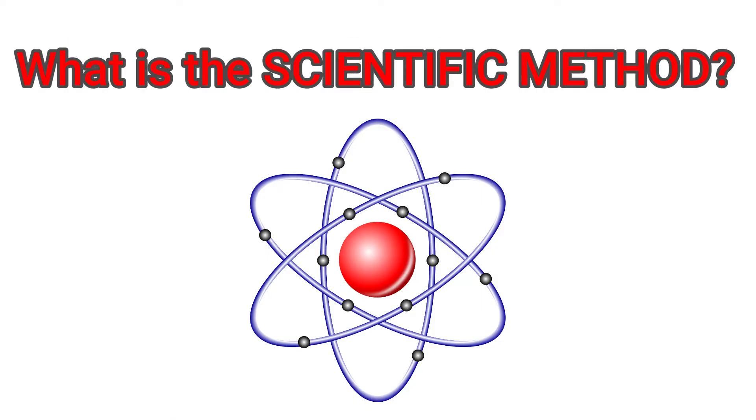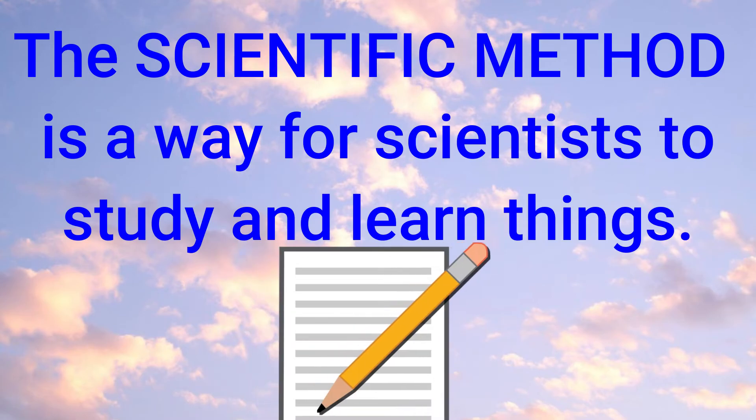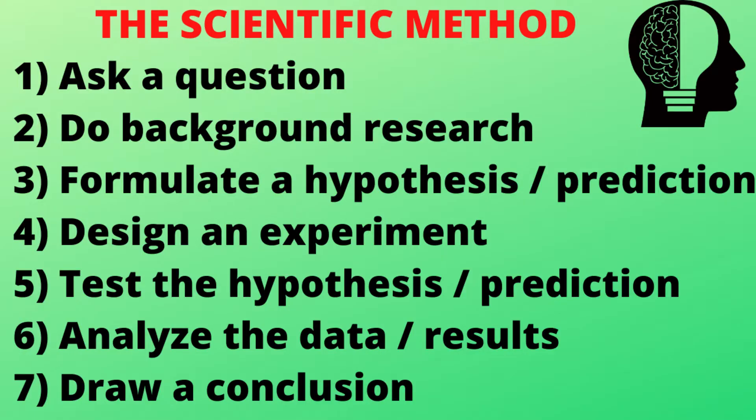So what exactly is the scientific method? Well, the scientific method is a way for scientists to study and learn things. It consists of certain steps, and each of these steps is very important. Step 1: Ask a question. Step 2: Do your background research. Step 3: Formulate a hypothesis or prediction, which is an educated guess of what you want to study. Step 4: Design an experiment. Step 5: Test the hypothesis or the prediction. Step 6: Analyze the data or the results. And lastly, draw a conclusion, which is where you decide whether or not the results support the prediction.